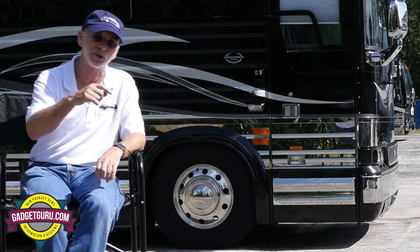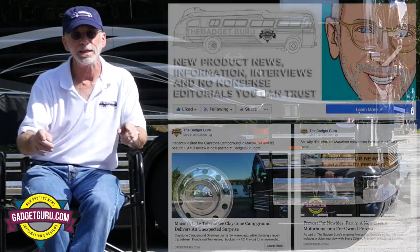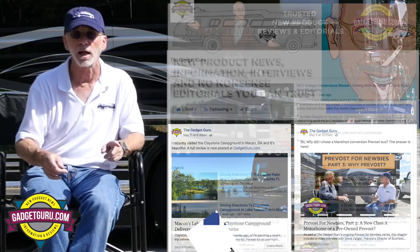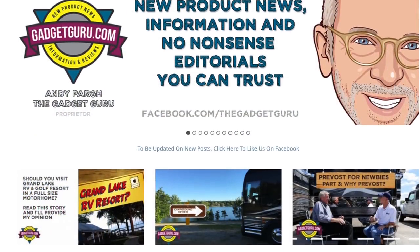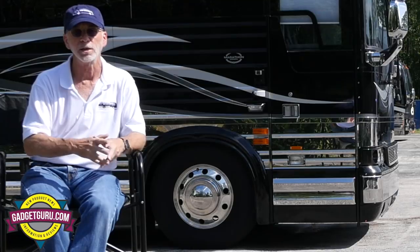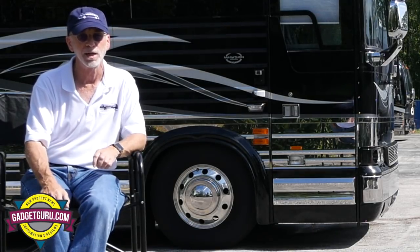Questions, comments, and opinions — just place them right below or on your favorite motorhome forum. The easiest way to keep posted on my latest videos or stories is to go to facebook.com/thegadgetguru and like us. Don't forget to subscribe right here on YouTube. And remember, every time I do a video, I also do a companion story at gadgetguru.com. If you like this video, make sure you check out others — whether it's on motorhomes or campsites, they're all right here on YouTube, gadgetguru.com, and on Facebook. I'm the Gadget Guru, Andy Park.